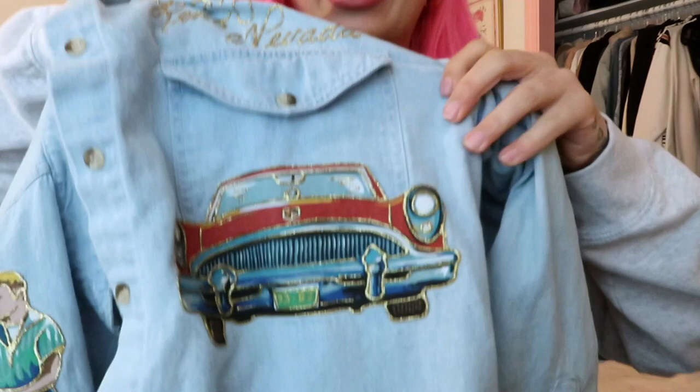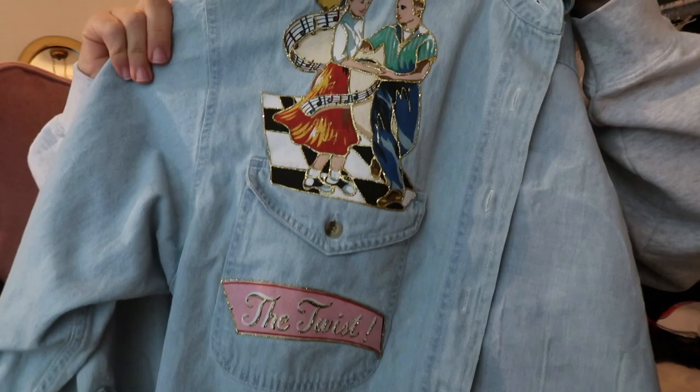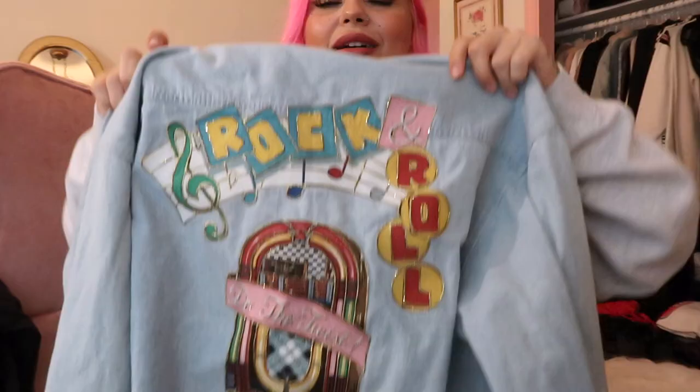This button-up is actually James's. It says 'Silver Legacy, Reno, Nevada' with a really sparkly car on it, and the back says 'Rock and Roll' with a cute little jukebox. James said he'll probably wear this over a simple sweatshirt, which I think is pretty cool. Right next to it I also found this Tom and Jerry shirt and I just had to get it.